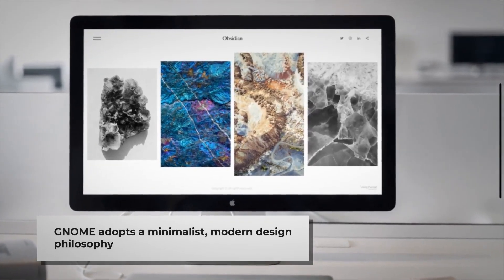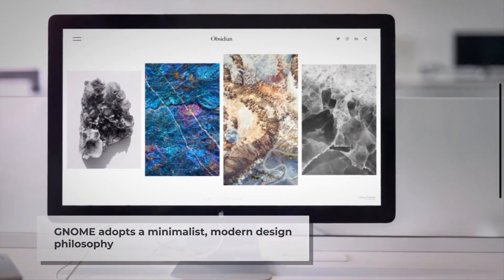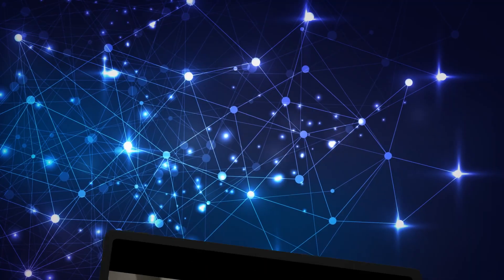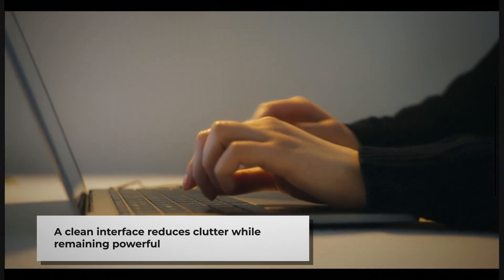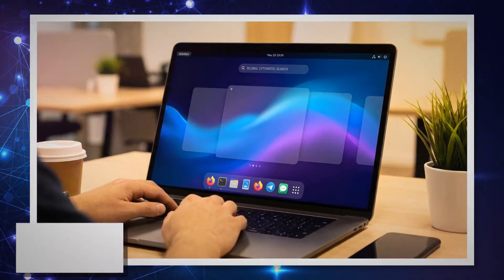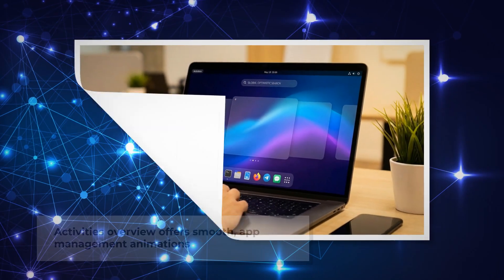GNOME, one of the most popular Linux desktop environments, has embraced a minimalist design philosophy with its latest iterations. The clean, spacious interface reduces visual clutter while maintaining powerful functionality beneath the surface. Its activities overview provides an elegant way to manage applications and workspaces with fluid animations that rival those found in commercial operating systems.